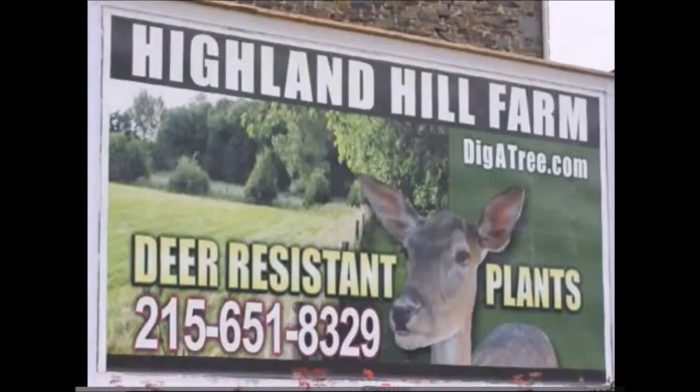If you need plants or shrubs, give us a call at Highland Hill Farm, 215-651-8329.